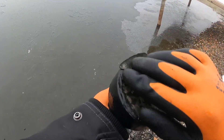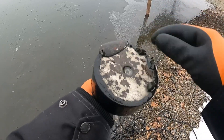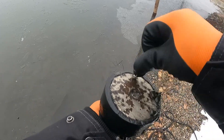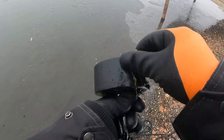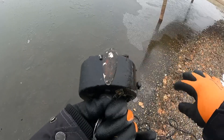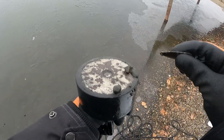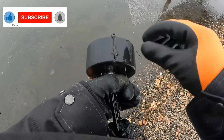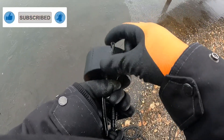Got a little fishing lure spoon — been down there a while. Clean that up, just needs a new hook. That'll be good to go. And then we have a little cotter pin. I found one of those the last time I was out here.